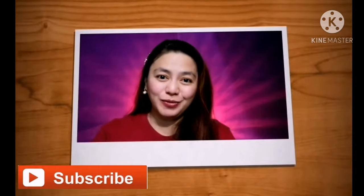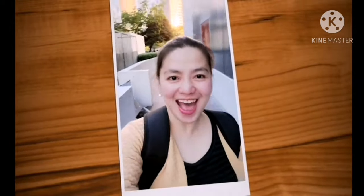Hi guys! Good morning! Welcome to Trending with Eye! Welcome to my channel! Welcome to Trending with Eye!